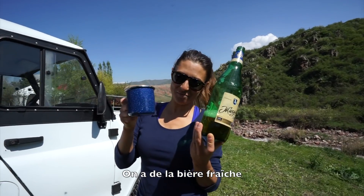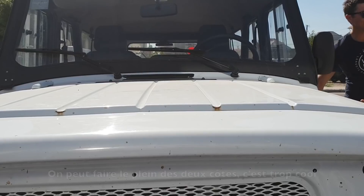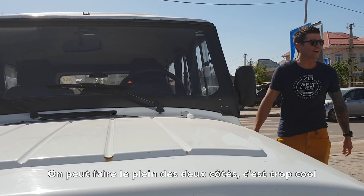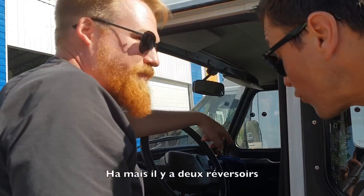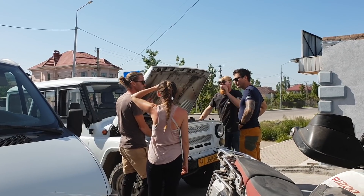We've got some fresh beers. Cheers! You can fiddle both sides — it's so cool. So it is the dual fuel tank. Yeah, it's a proper dual fuel. It glows.